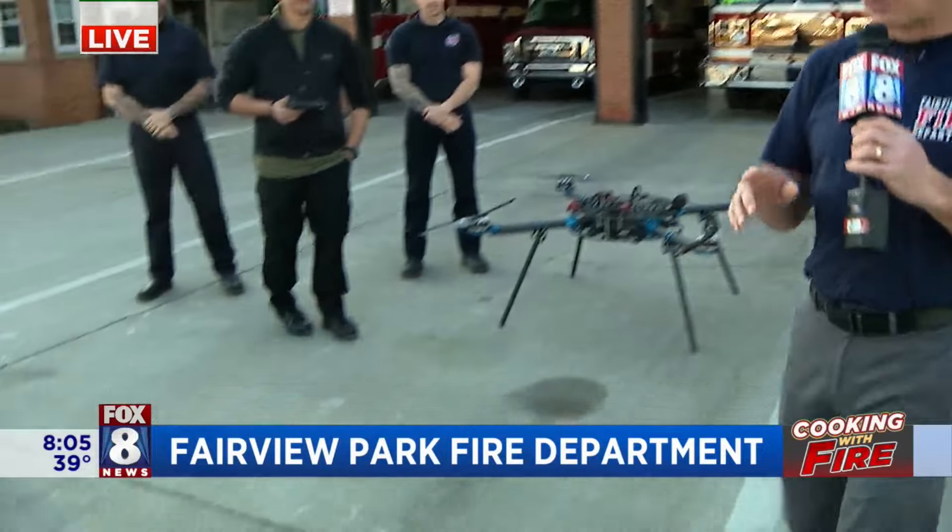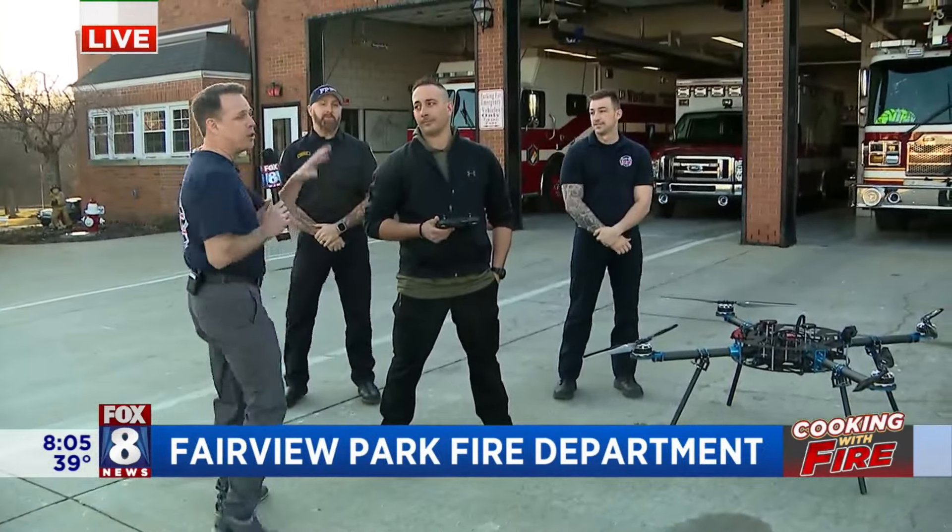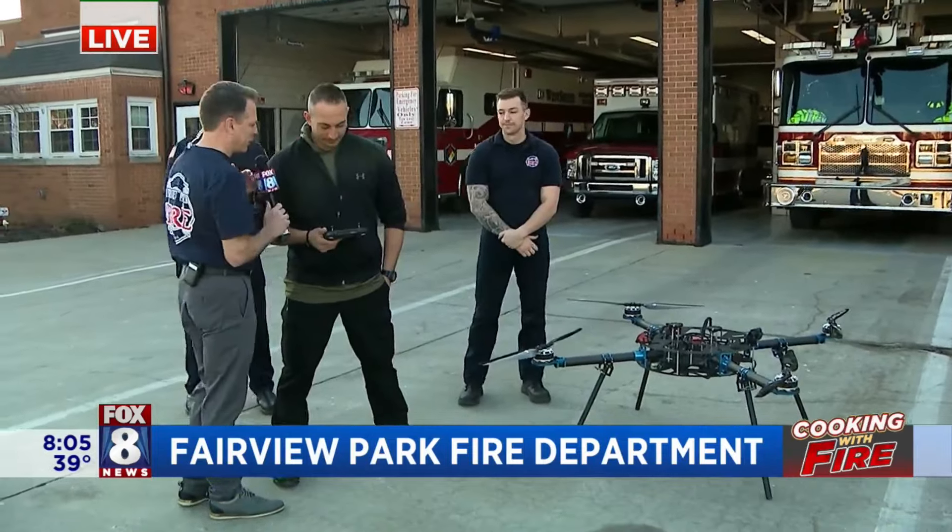Beautiful morning to fly, right? If you had a drone, you could do that. And that's what they have here at the Fairview Park Fire Department. They actually have two, which is really cool. They have the smaller one they can use for quick emergency situations, and then they got this huge drone. Talk to me about that, Brian.